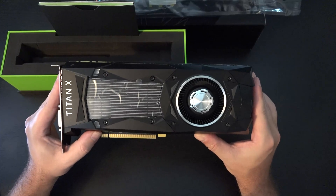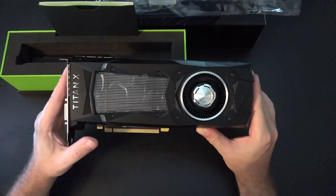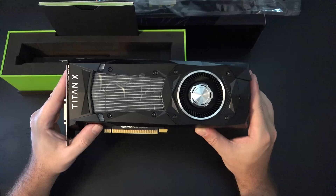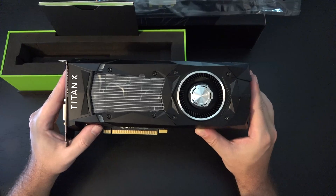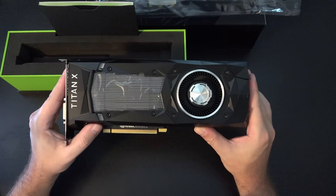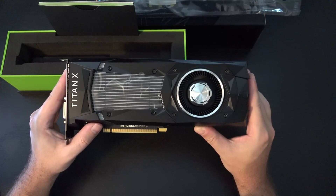On the other hand, you are paying a significant premium. You're talking about $699 for a GTX 1080, whereas here, again, $1,200 US plus tax. That's a very big difference for 30% more performance. But if you can afford it, why would you hesitate?